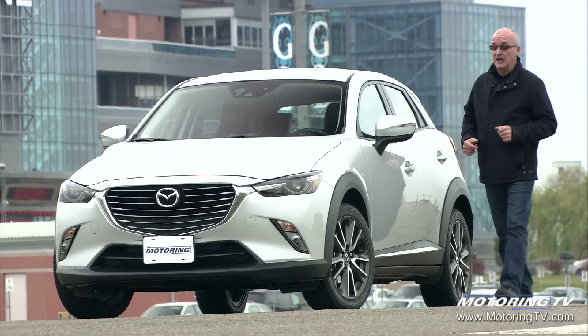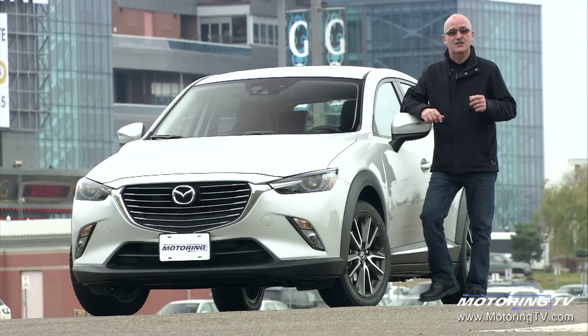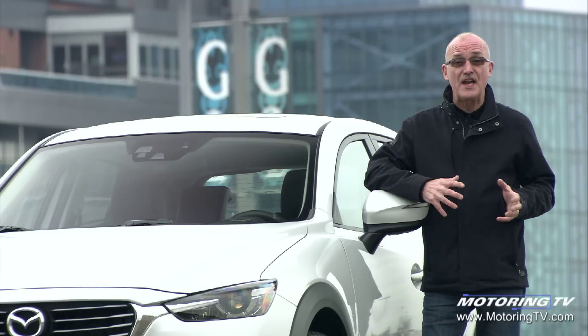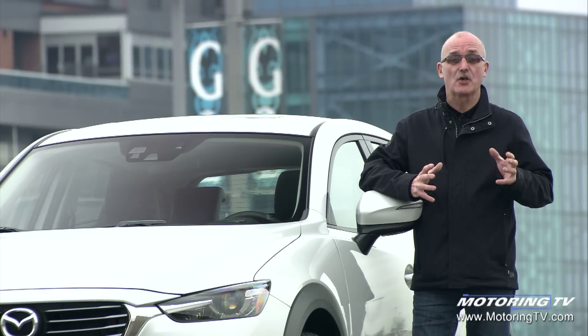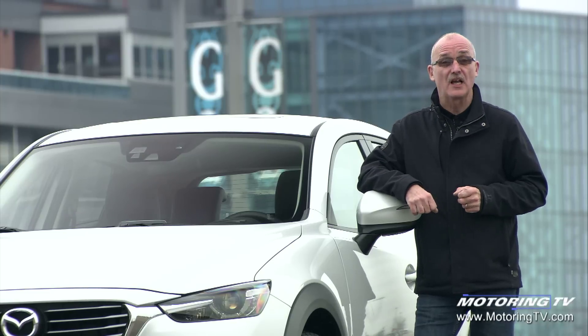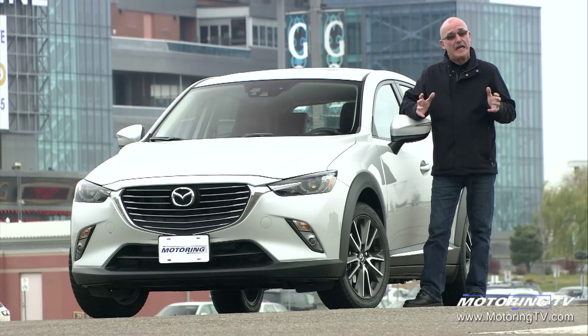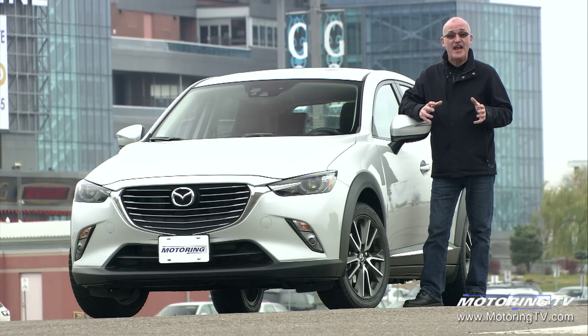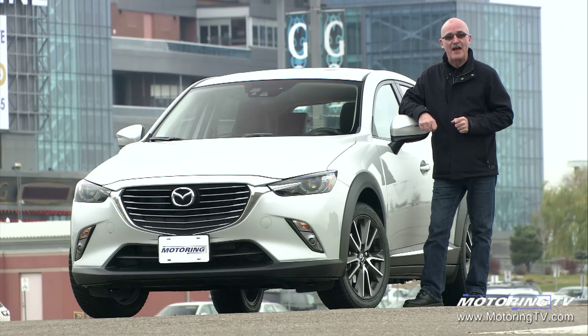One thing that came through loud and clear from the test drive was the fact that this CX-3 has got two different personalities. On the one hand, it's easy to tell it's got a lot of the genes from the Mazda MX-5, or the Miata as I like to call it. On the other, it brings more than its fair share of utility in spite of that roofline. In the end, the combination makes it a very viable candidate for a growing family.